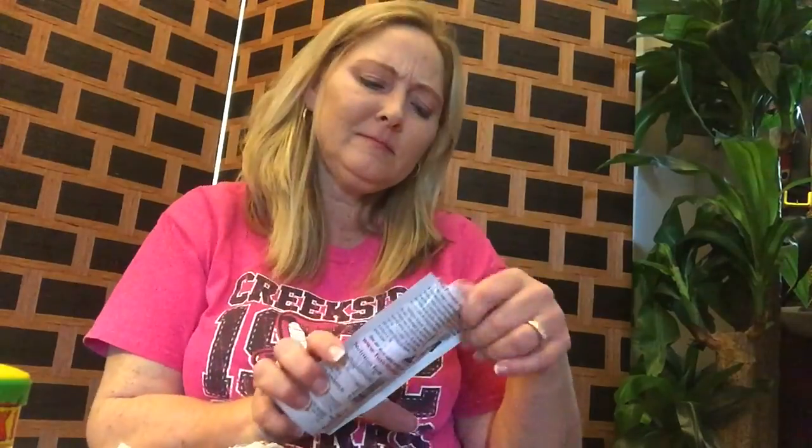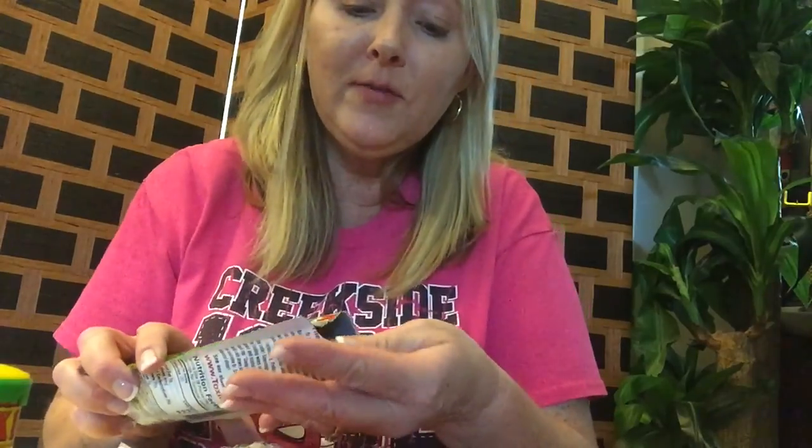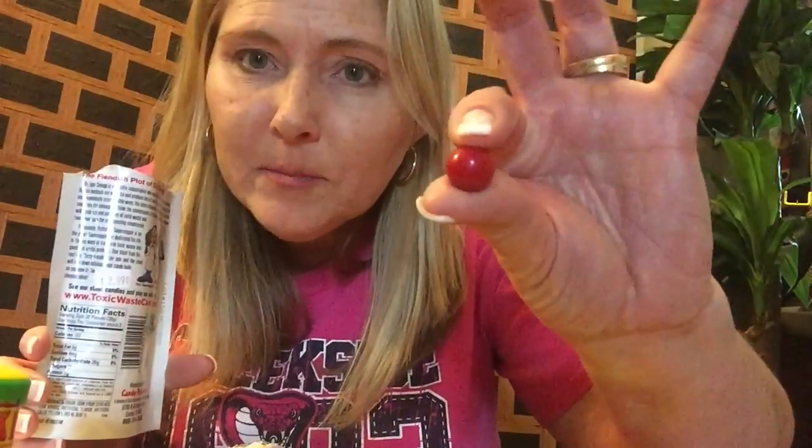You have to suck on these for a while to get to the center. Okay, here's the center — oh yeah, that's really, really sour!